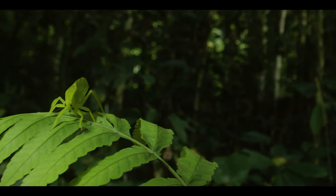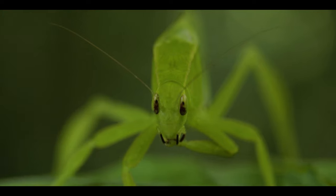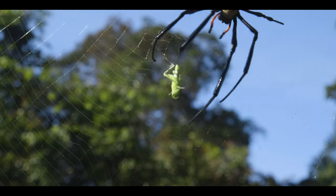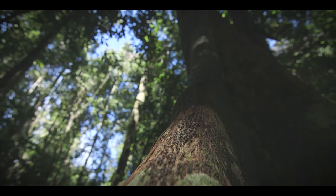Up close, they look amazing. Borneo is one of the world's insect hotspots, with as many as a thousand species found on just one tree.